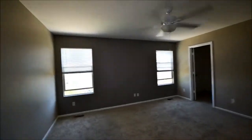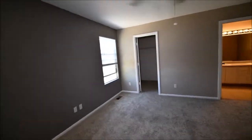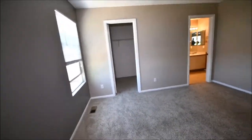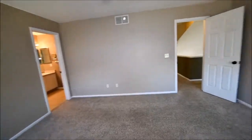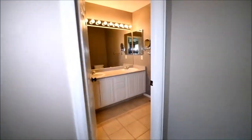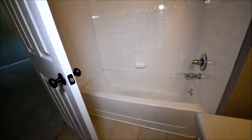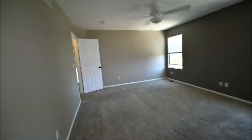Got a linen closet straight ahead. And here appears to be the master, which has a walk-in closet. The bathroom has two sinks, a full tub, and needs a little caulk touch-up. And a water closet.